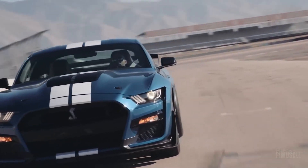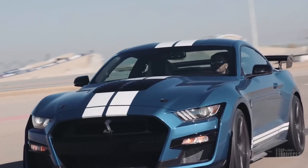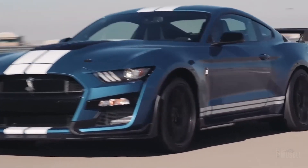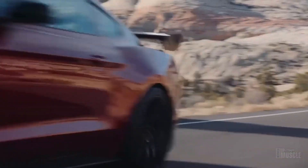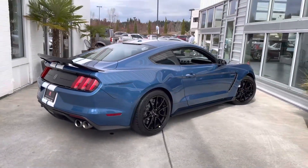Which generation of Shelby Mustang captured your heart the most, and why? Share your thoughts in the comments below, and don't forget to give this video a thumbs up if you enjoyed it. Also, subscribe to our channel for more content on high-performance cars like the GT500. That's all from this video — see you in the next one!